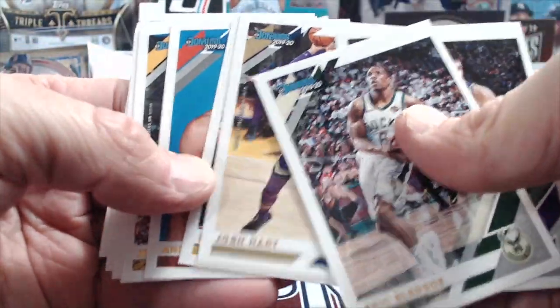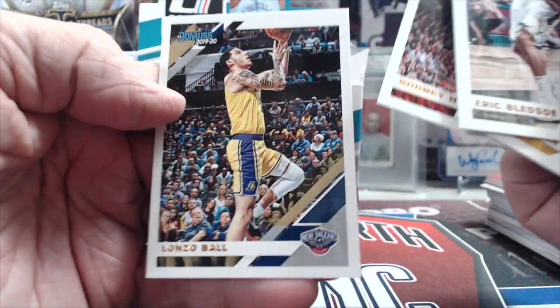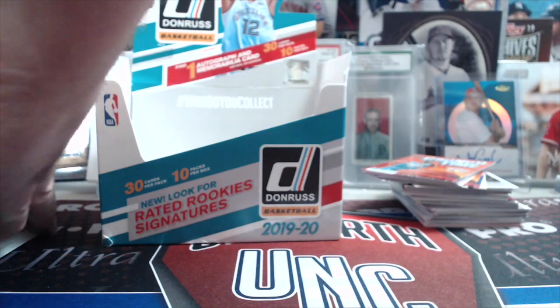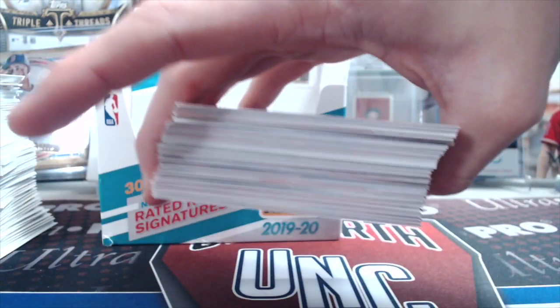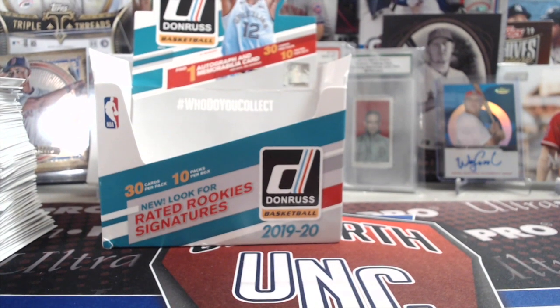Bledsoe, Bogdanovic, Josh Hart, Danny Green, Robertson, Lamb, Whiteside, Hood, and Lonzo Ball to round off the pack. Here's your base stack, not including the rookies, and here's your huge stack of rookie cards, plus inserts and parallels. Definitely one of the base-iest products in basketball. I don't think there's a product with more base than this — definitely appeals to set builders.